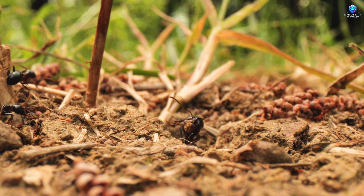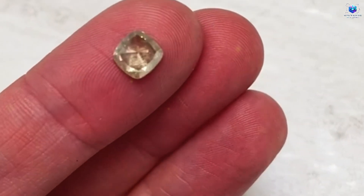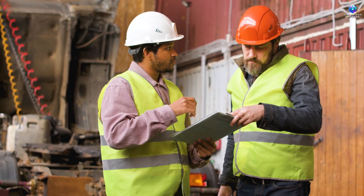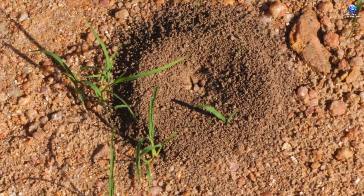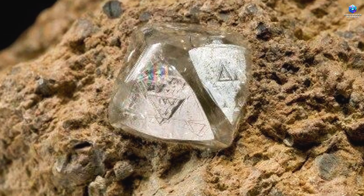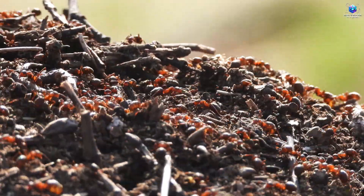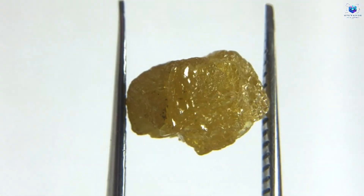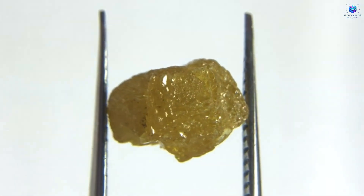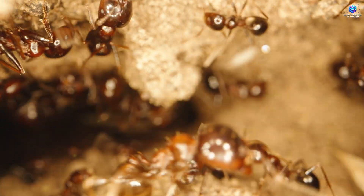The idea of using termites and ants as guides to find diamonds might sound extraordinary, but there's a scientific explanation behind it. These tiny insects don't act by chance — they build their mounds in strategic locations, often on top of kimberlite, the rock where diamonds form. Scientific research has confirmed that these insects have a natural ability to identify areas with high concentrations of minerals, indicating the presence of kimberlite. This isn't about luck, but an instinct that anyone can take advantage of.